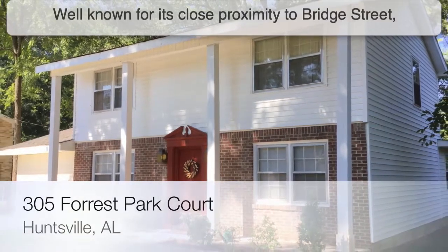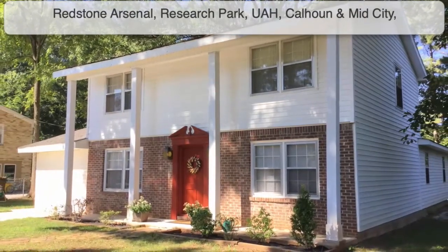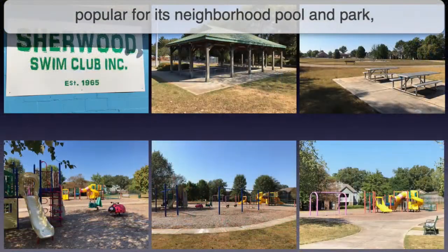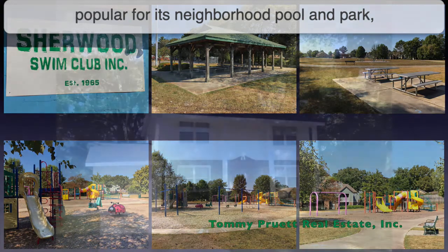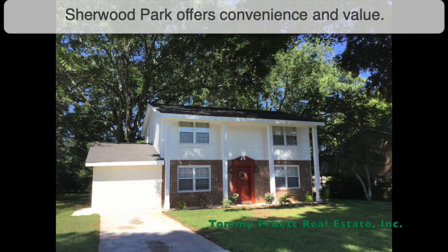Well known for its close proximity to Bridge Street, Redstone Arsenal, Research Park, UAH, Calhoun, and Mid-City. Popular for its neighborhood pool and park, this well-loved, freshly updated two-story home in Sherwood Park offers convenience and value.